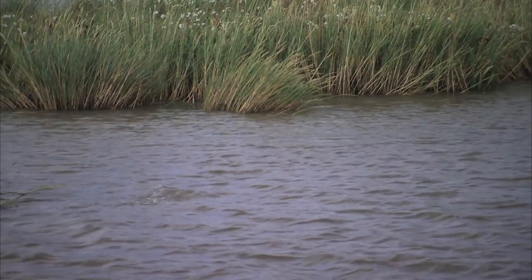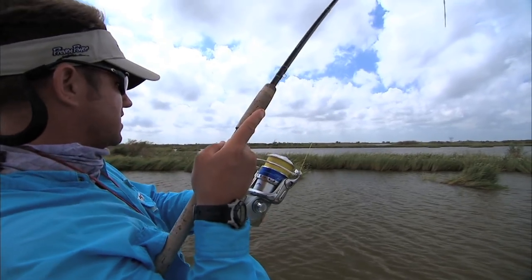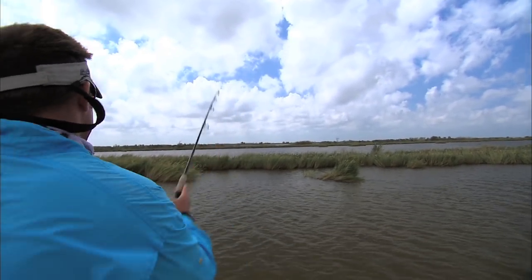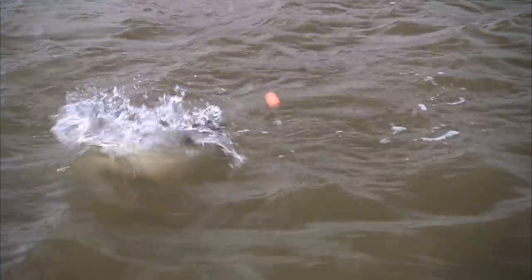You got to like that popping cork! A little drag going out — that might be a good fish here, Blair. What do you got? A redfish! Oh, that is a nice one. That's the kind we're looking for. Come on in here, Mr. Redfish.